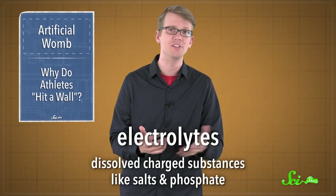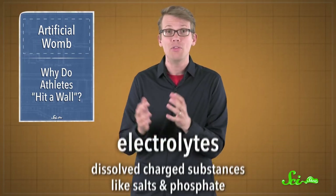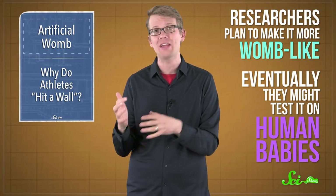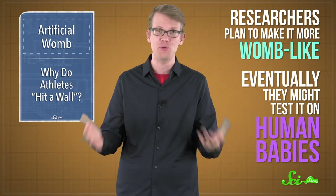Animal trials of the BioBag are still ongoing, and there are plenty of things they still want to iron out. For example, the synthetic amniotic fluid they used for this study was a simple solution of electrolytes, meaning dissolved charged substances like salts and phosphate, while the real thing has much more complex molecules that support development. That said, the BioBag is not and won't be a replacement for a living womb from beginning to end — it only keeps a fetus going through the last few weeks. And while the bag system admittedly looks a little creepy, the researchers intend to make it even more womb-like and eventually want to test how it can care for premature human babies.